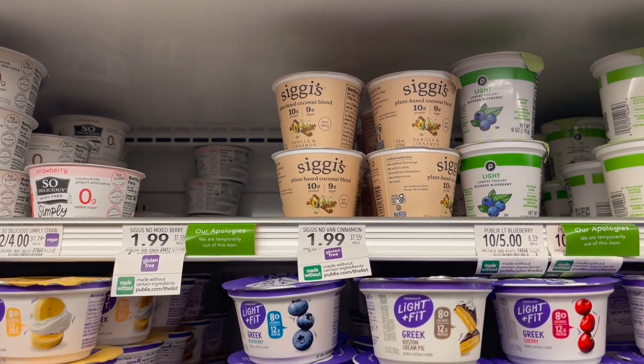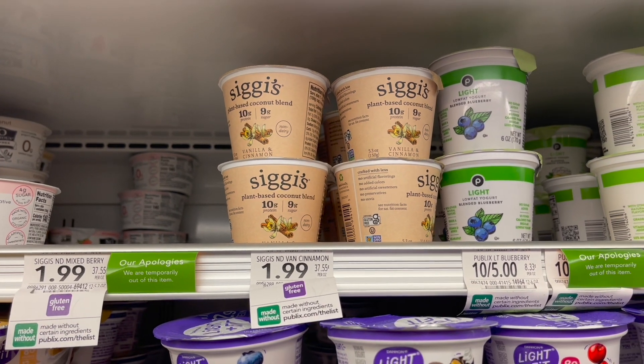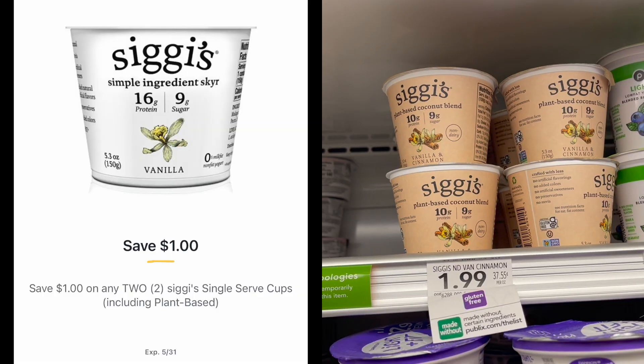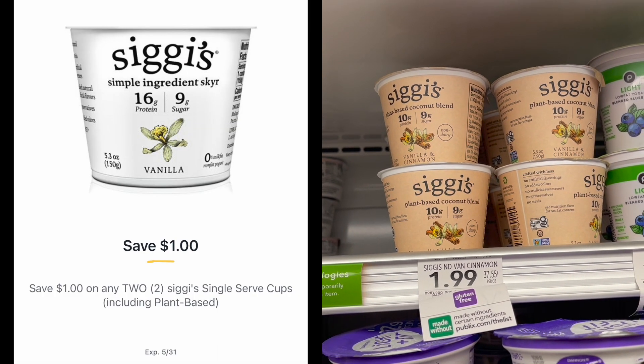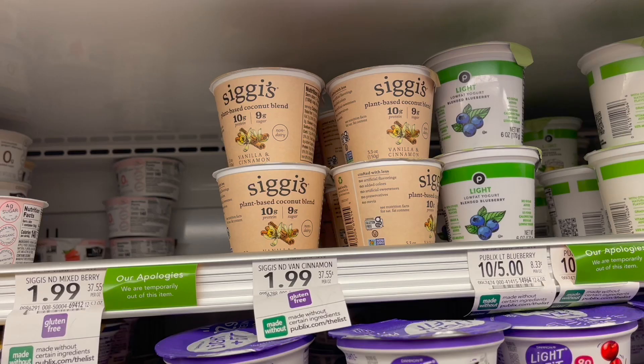Next we have an unadvertised deal on the Ziggy's Plant Based Coconut Blend. These are $1.99 each. Pick up two totaling $3.98, use a $1 off two Publix Digital, then submit to Ibotta for a rebate of $2.29 back when you pick up two, making your final cost for two just $0.69 or about $0.35 each.